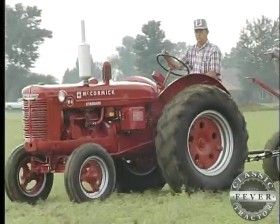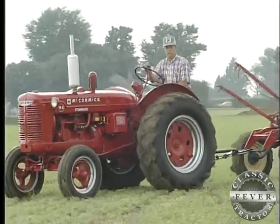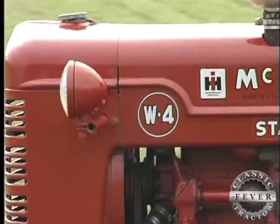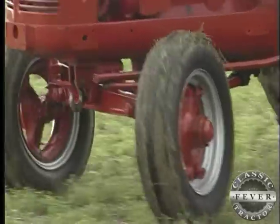Hi, I'm Robert Off from Tipton, Indiana, and this is my 1951 W-4 back here behind me. Bob Off and his neat-as-a-pen 1951 W-4 are quite a pair. The W stands for Wheatland, and this standard front tractor spent its working life in Canada.